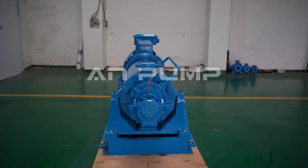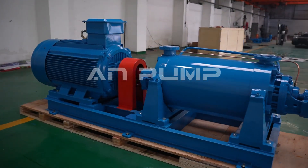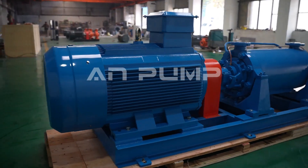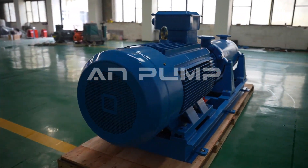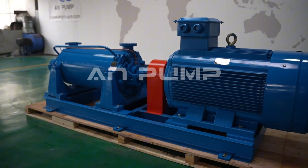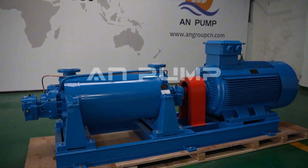Remember, the perfect pump isn't just about meeting today's needs — it's about anticipating tomorrow's challenges. By considering all the factors we've discussed and consulting with specialists when needed, you can make an informed decision that will serve your needs well into the future. Thank you for your attention. Are there any questions about specific applications or selection criteria you'd like to discuss?